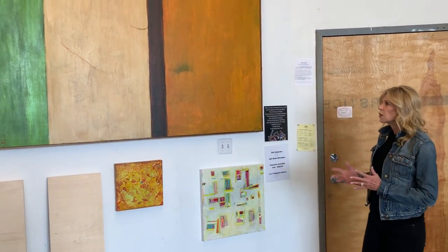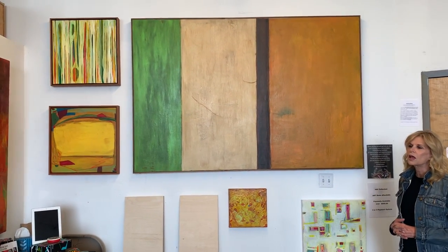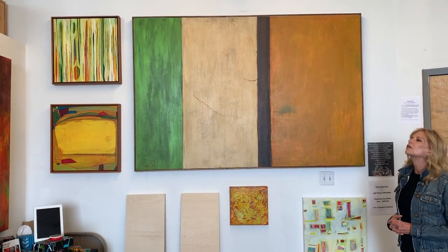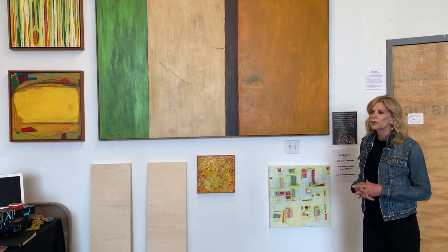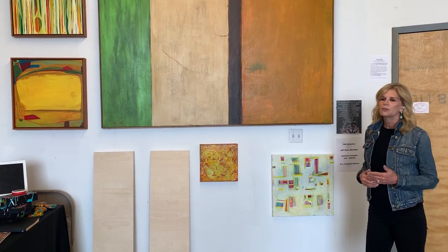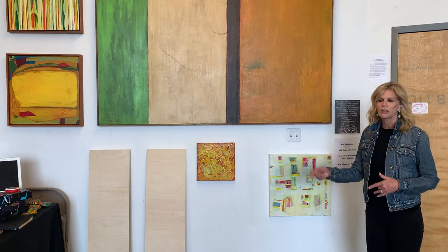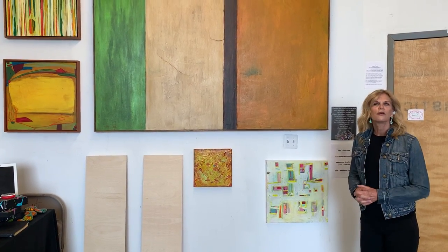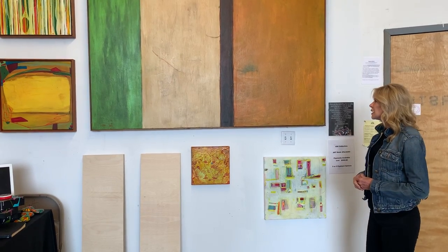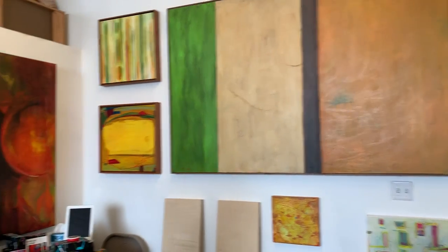This is where I create my work. It's abstract expressionistic style, and I use a lot of vibrant colors in my work along with texture. I derive the texture with acrylics using mediums like modeling paste, varnish, pumice stone, sawdust, sand, markers, pencils — a variety of things to create intrigue. So these are some of my available works and the work I have to start soon.